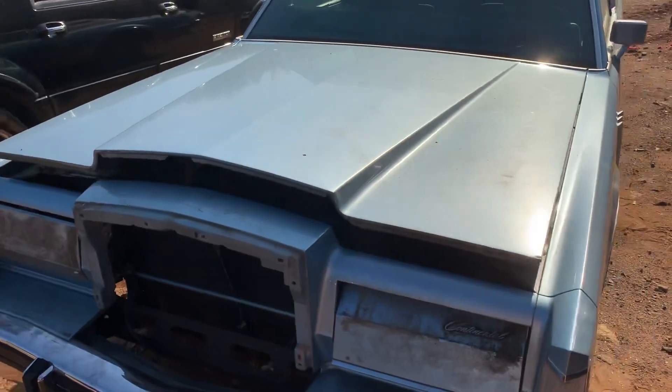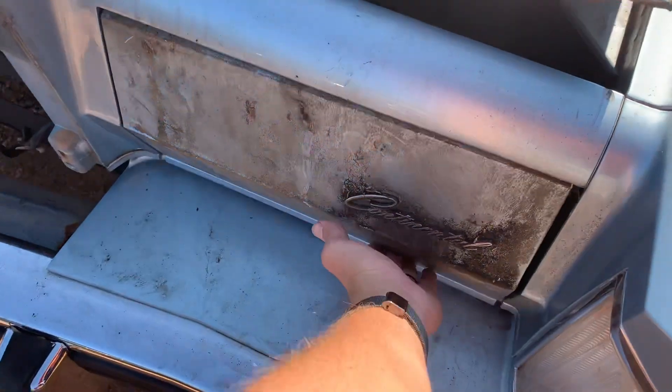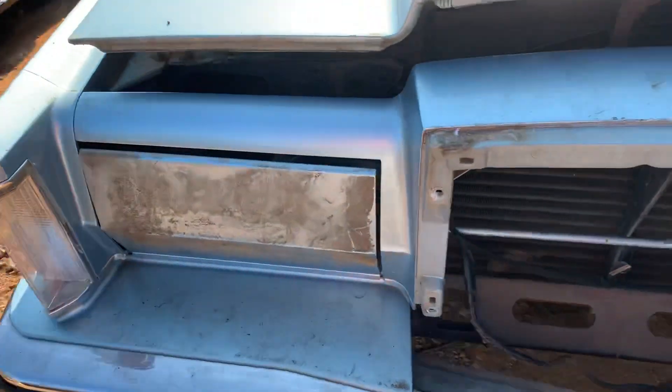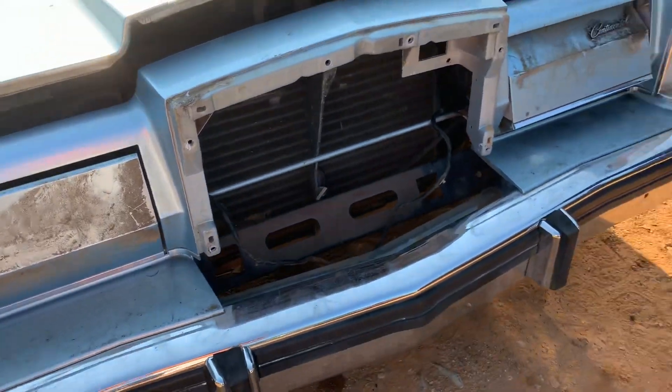Can't hold that up for long. It's got the hideaway headlights. Looks like someone's been cranking on the adjuster — they're not sitting quite right.